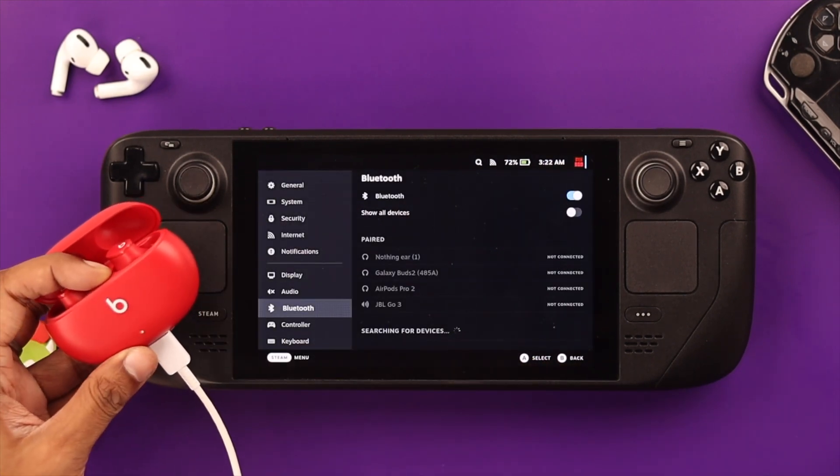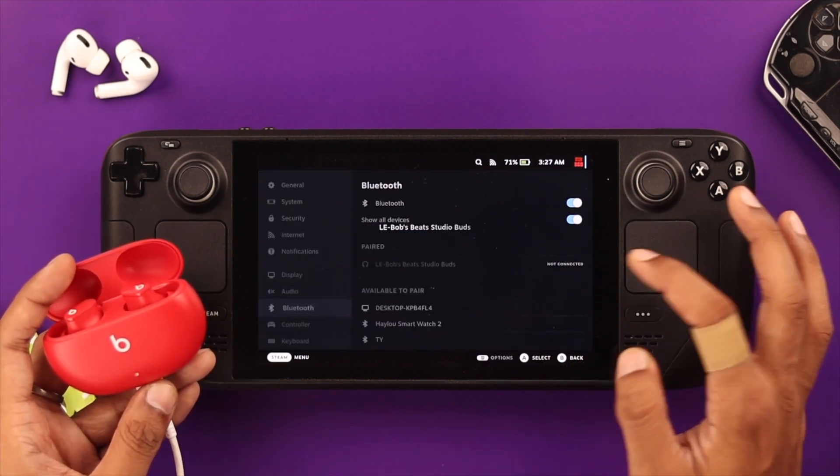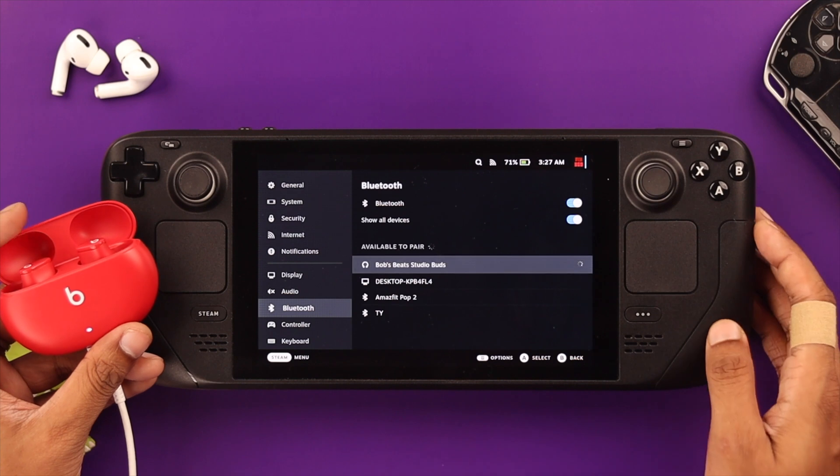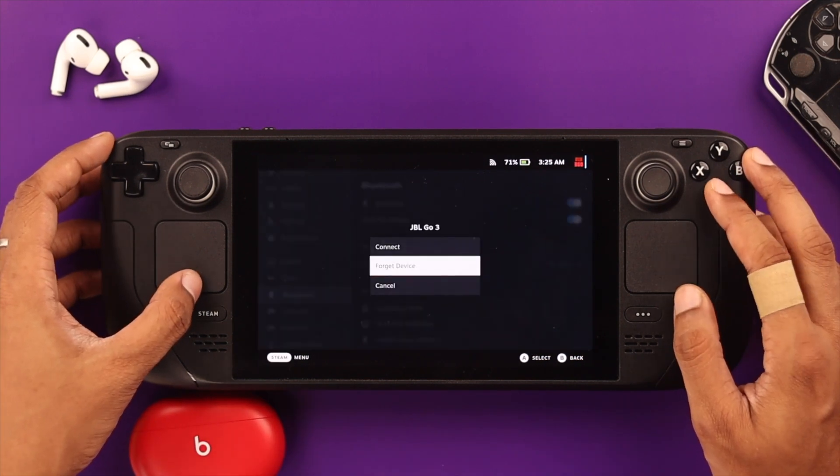Then ensure that the pairing process you're following is correct. If you have previously connected the device to your Steam Deck, forget the device and then pair it again, and remove any other devices that are already paired. This step is known to fix Bluetooth pairing issues.